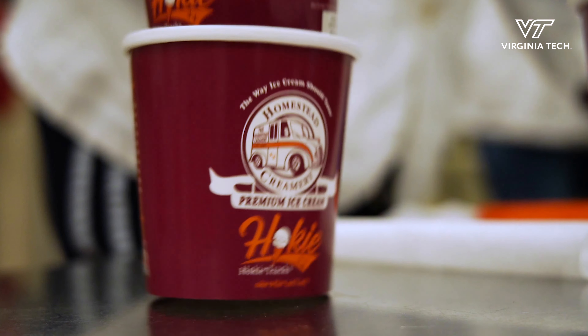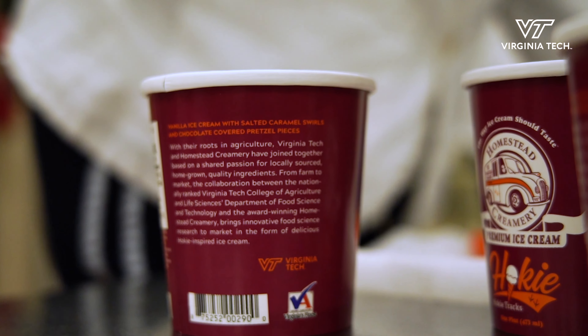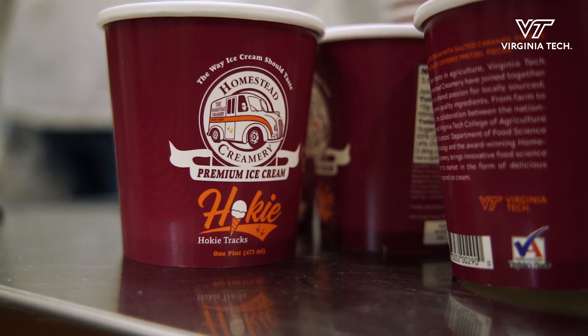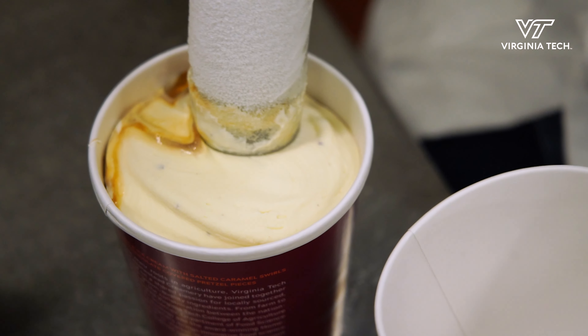Just really proud of the partnership that we've developed with Virginia Tech. We made a flavor we think that everybody's really going to love — unique, something totally different, and the story that it tells is really going to be something we can talk about for a long time to come. So it really felt like a very natural fit.